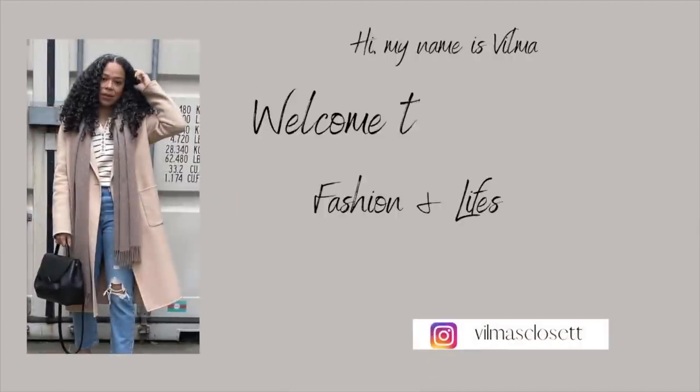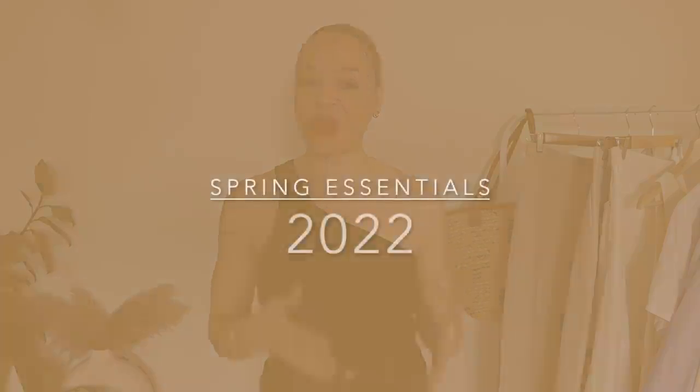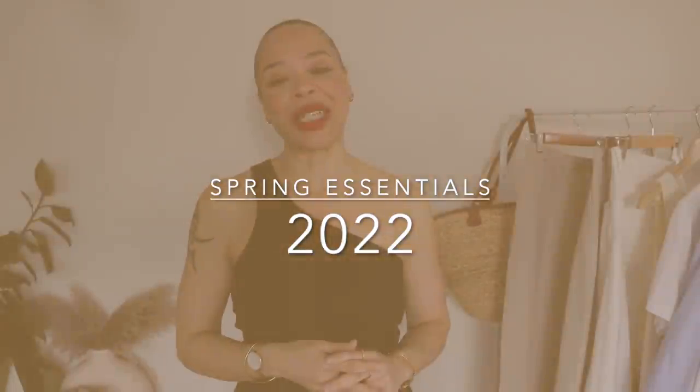Welcome to my Spring Essentials for 2022. Hello everybody, welcome back to my YouTube channel, or welcome if you are new. My name is Vilma, and in today's video I'm going to be sharing my Spring Essentials for Spring 2022.